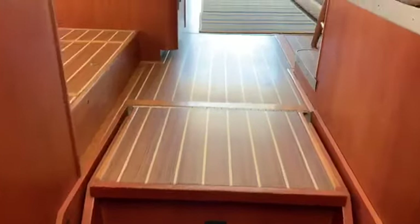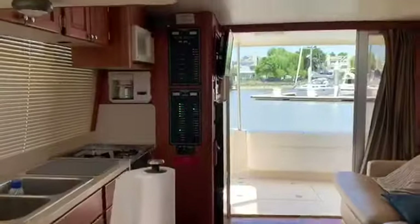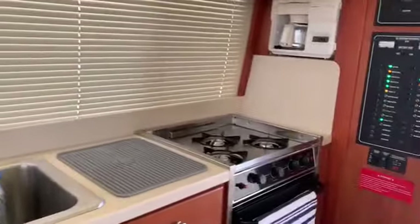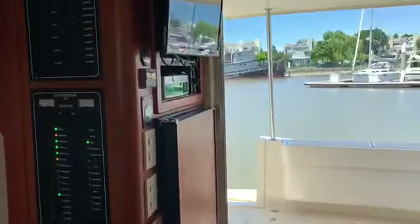Underneath the stairs here is a washer-dryer. Over here you have a double stainless sink, three-burner stove and oven, and microwave. Refrigerator and freezer over here with TV.